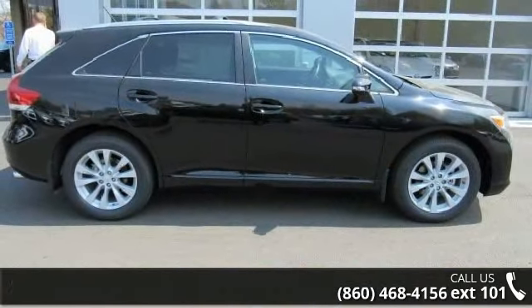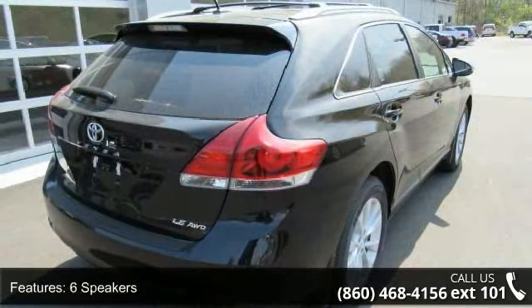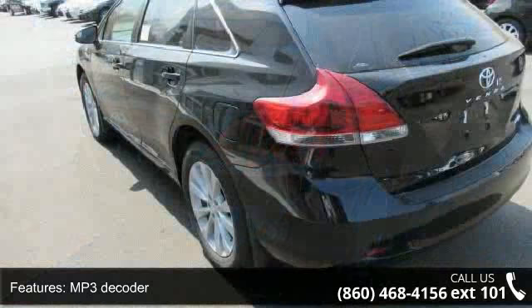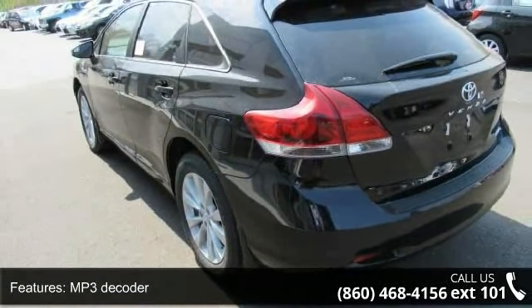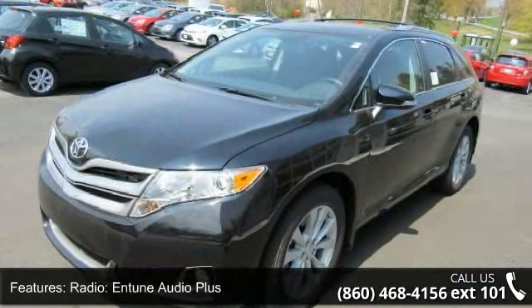This vehicle's top features include 6 speakers, MP3 decoder, radio, Intune Audio Plus, air conditioning, automatic temperature control, rear window defroster, power driver seat, power steering, power windows, and remote keyless entry.